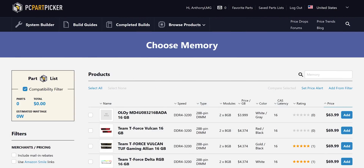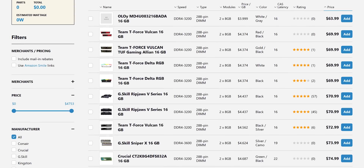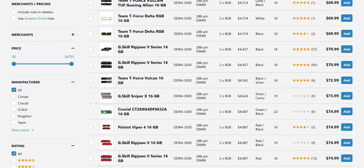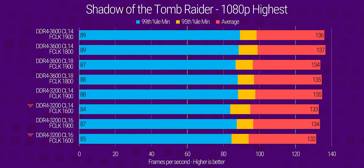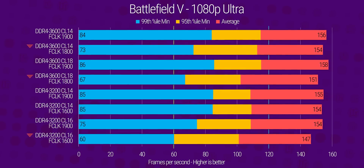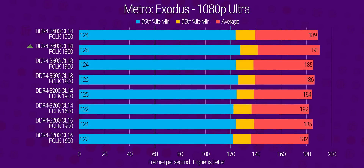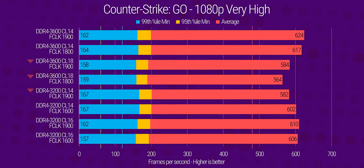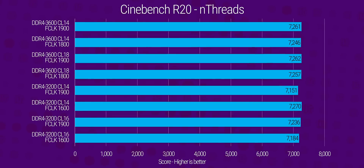As of writing, DDR4-3,600 can be found for around the same price as 3,200, depending on where you live and where you look. So we also tried running both of those memory frequencies at the maximum Infinity Fabric clock we could muster, and it turns out that depending on the application, this can provide a boost or a slight hindrance to your overall performance.